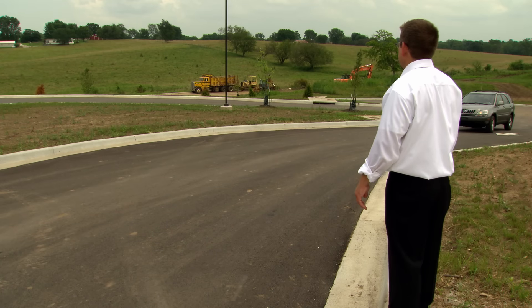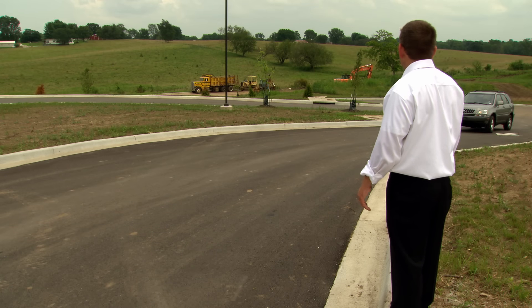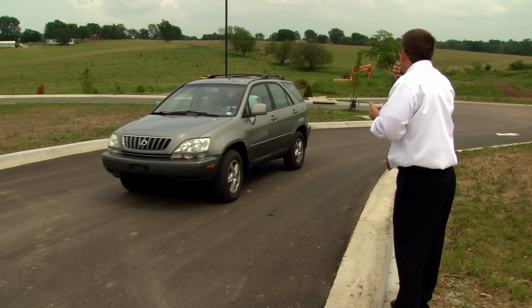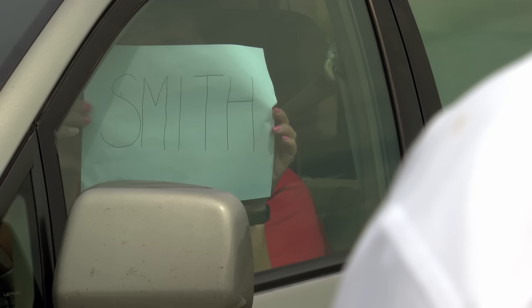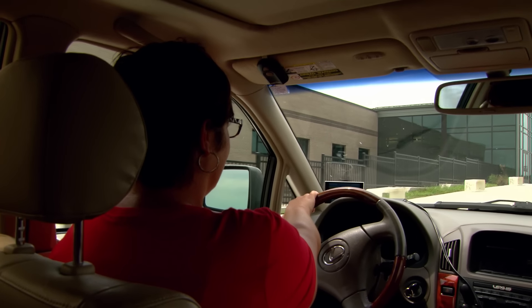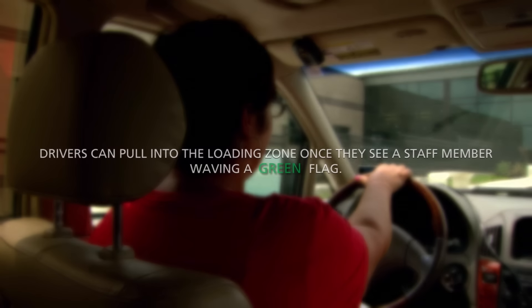To pick up students after school, pull into the school entrance as you do in the morning. While rounding the corner right before the loading zone, drivers will hold up the family name card of any student you are picking up. A staff member will relay those names via walkie-talkie to staff members inside the building, who will ensure the right students come out and are ready to load. Drivers can pull into the loading zone once they see a staff member waving a green flag.